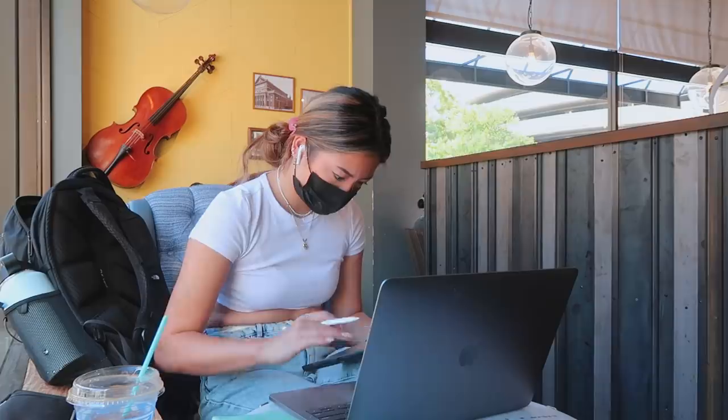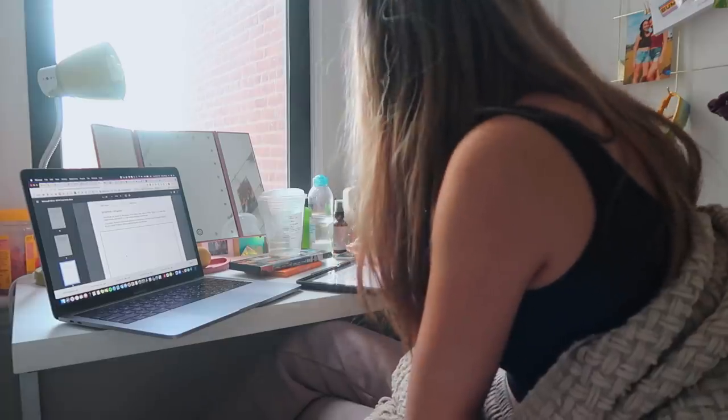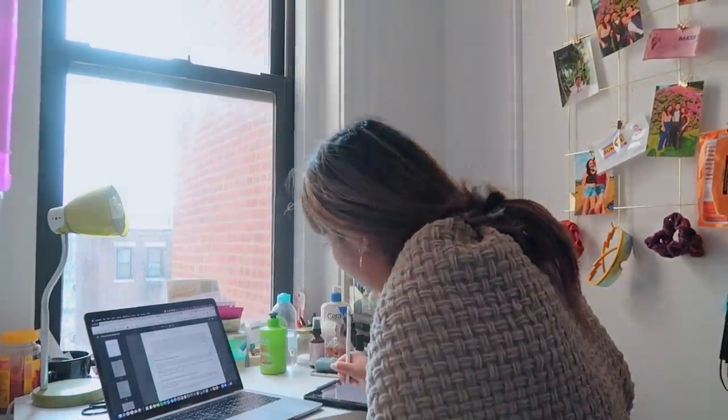Hey guys, so finals week just ended, which means I'm officially a junior, which is crazy to say. I thought I would share with you my finals week journey and how I studied for some of these finals, so hope you enjoy.